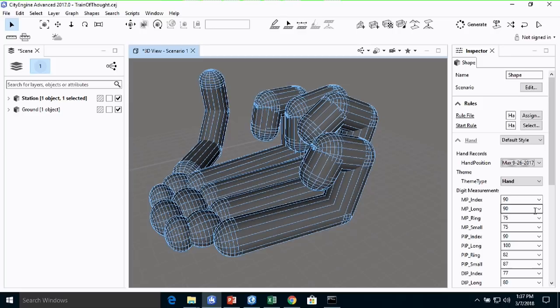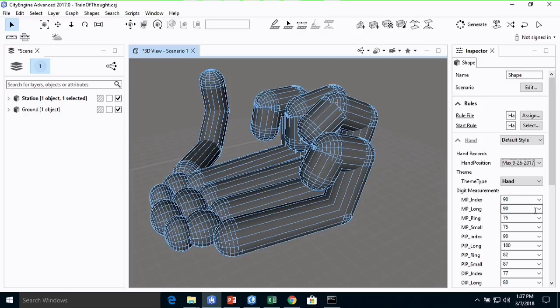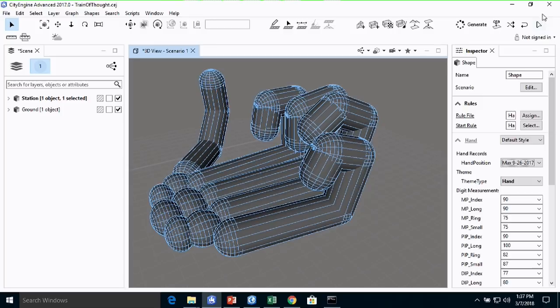Thanks, Dave, for this quite novel usage of CityEngine. To finish us off, we have John with some more demos. No motion sickness-inducing material this time.